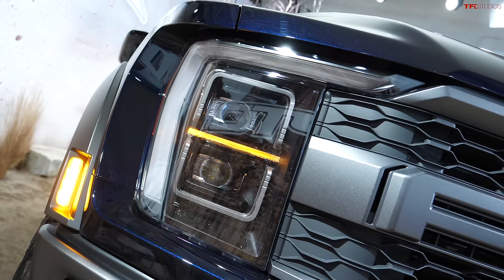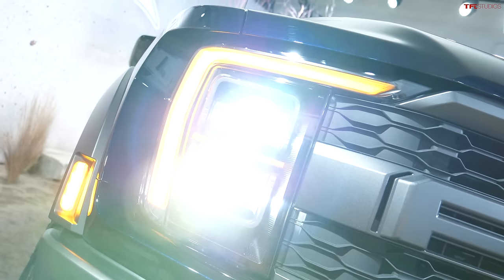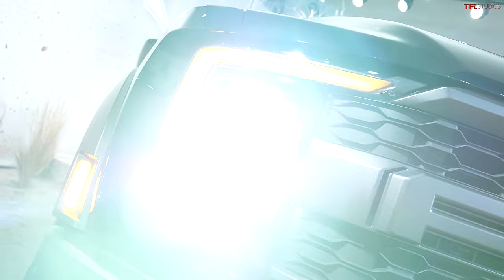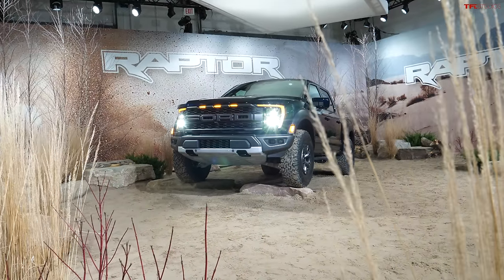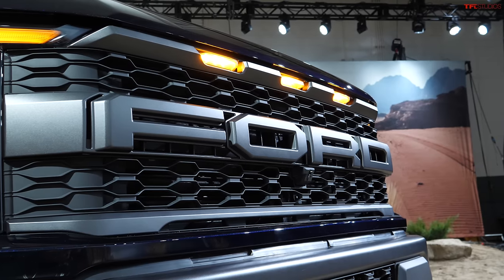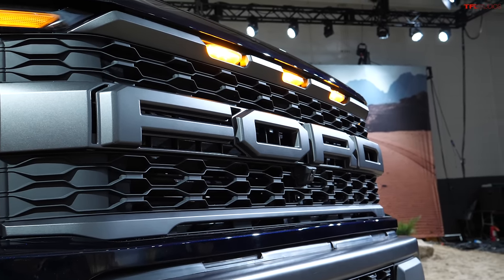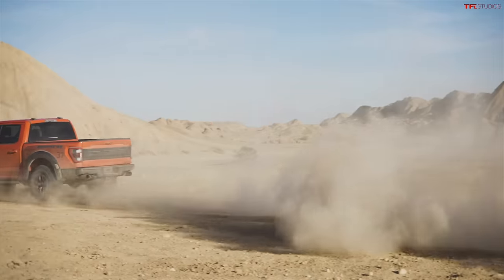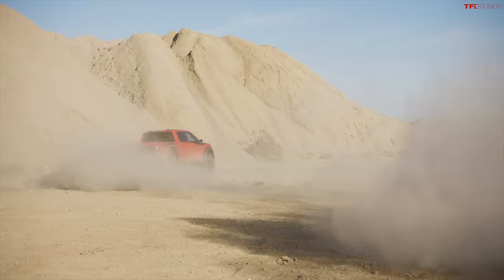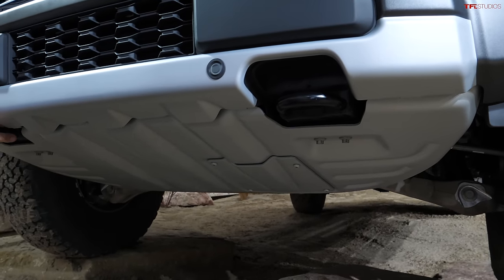The headlights are brand new and kind of match what the current 2021 latest generation F-150 truck also has. Of course, you have Ford stamped on the grille. But this truck is hiding a few surprises. First, visually, if we're still talking about looks, the skid plate here — it's wider than ever and bigger than ever.